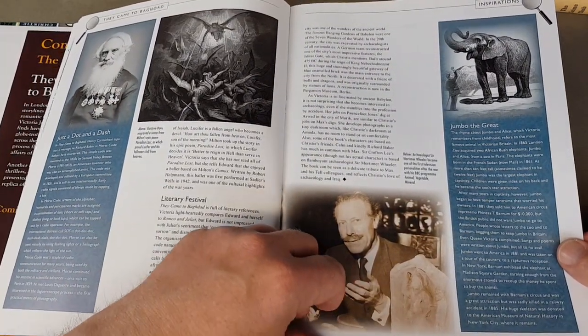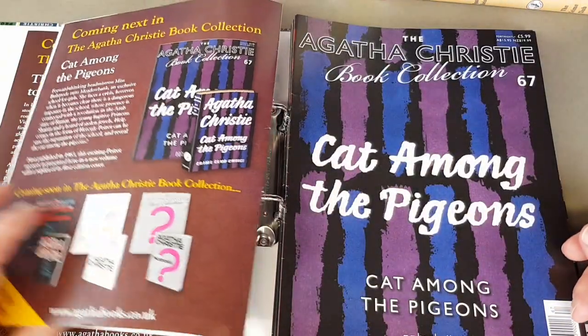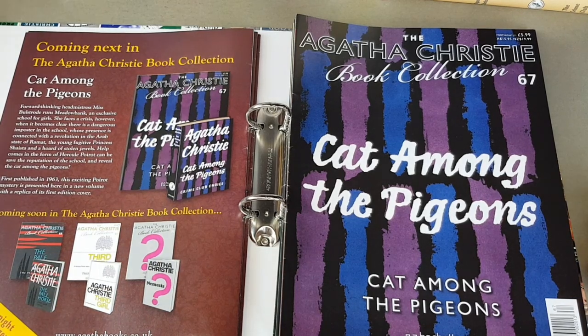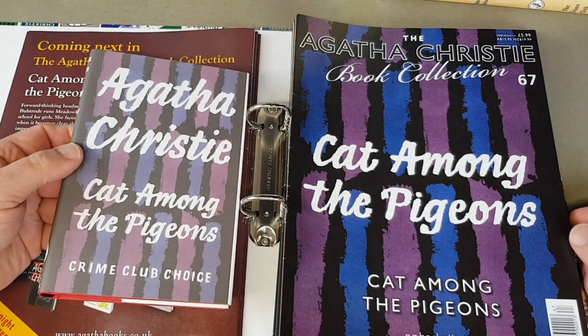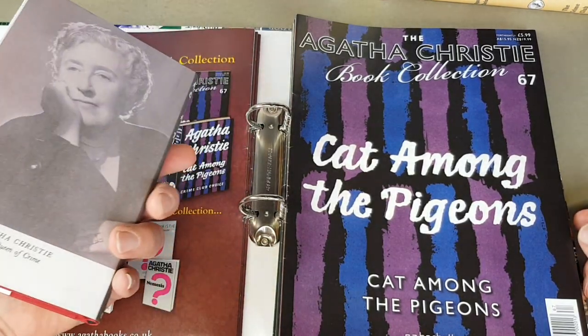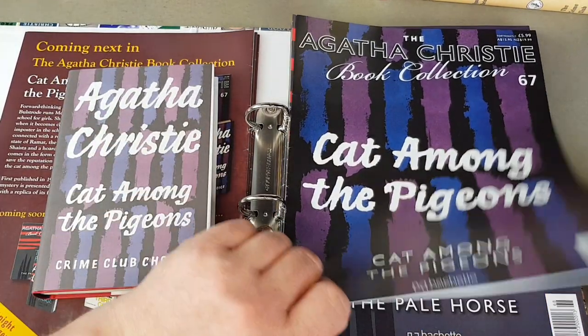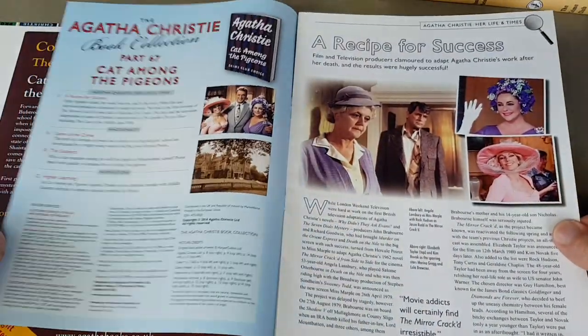Now that they've covered all the years of Christie's life in the magazines, they're covering other different aspects of her life. Cat Among the Pigeons — another really interesting jacket. Classic photo of her on the back. Number 67 in the series.